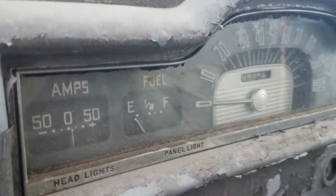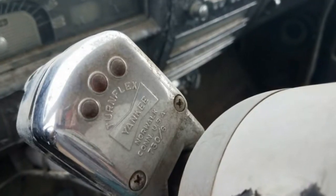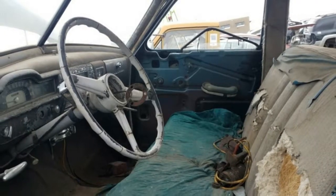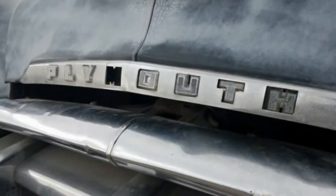That sounds like a steal. If it hurts your heart to see this car go to the crusher, you can do your part by finding another early 1950s Detroit sedan and saving it before it's too late — the '51 Plymouth was nearly four inches longer than the '50 models.